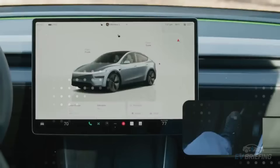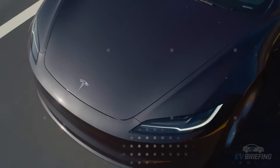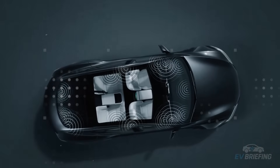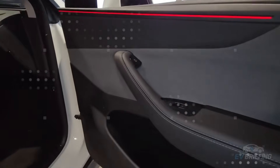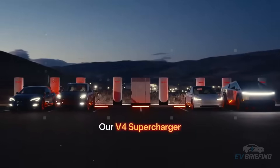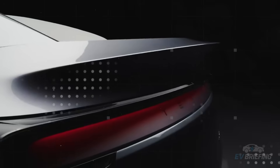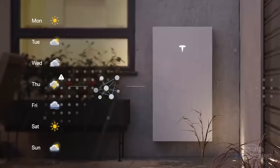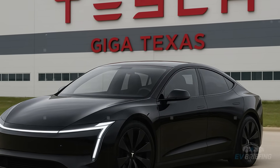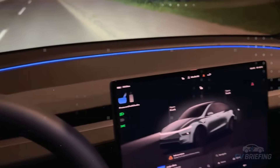The Tesla Model 2 also takes seriously the protection of those inside and outside the car. At a time when vehicle thefts in the United States exceed 700,000 per year, Tesla seems determined to make the Model 2 one of the most difficult cars to steal. This starts with a security ecosystem built on layered systems that communicate with each other and with the Tesla cloud. As soon as a break-in attempt is detected, the car can trigger 360-degree recording from external cameras, activate a loud siren, automatically lock the doors, send alerts to the owner's phone, notify local authorities — and even remotely shut down the powertrain.